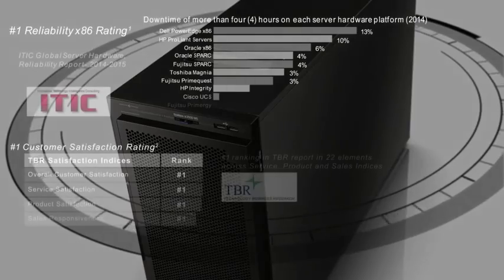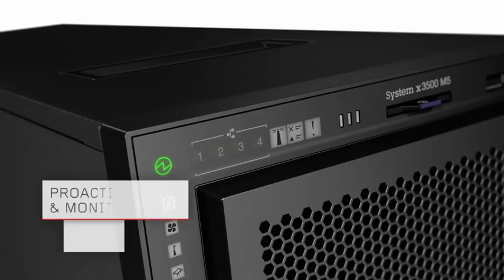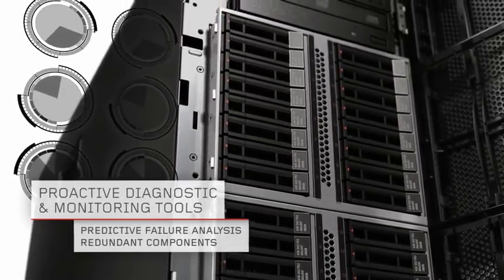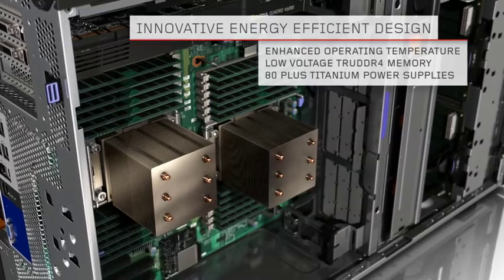Maximize your uptime with industry-leading reliability. Reduce downtime and costs with diagnostic tools that proactively monitor server components. And reduce your power and cooling costs with innovative smart energy features.